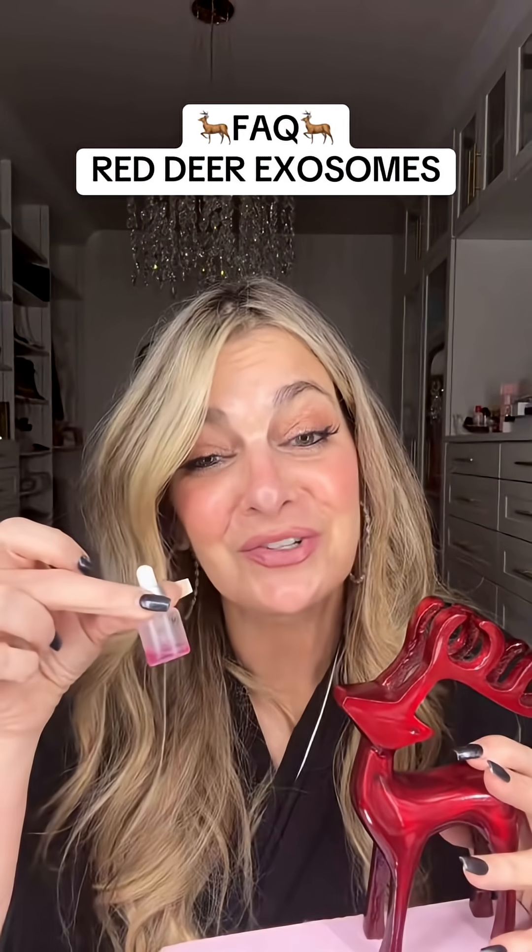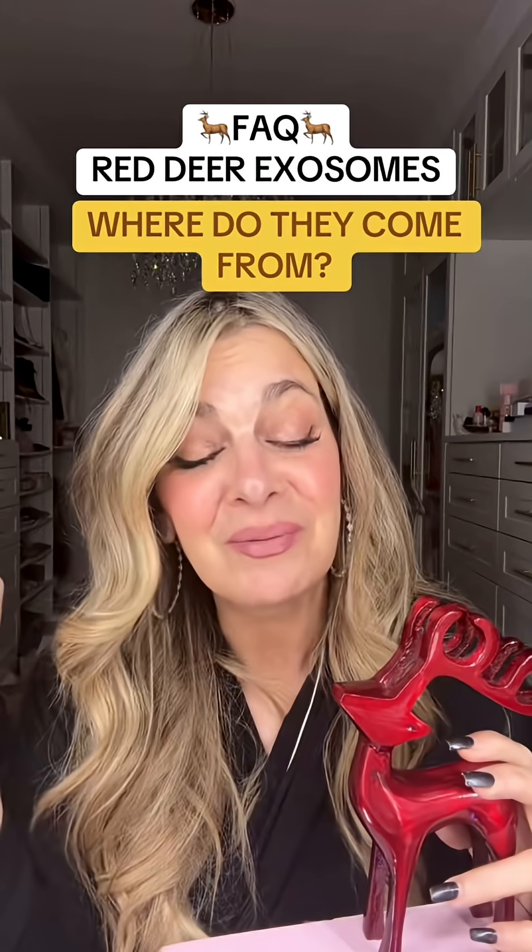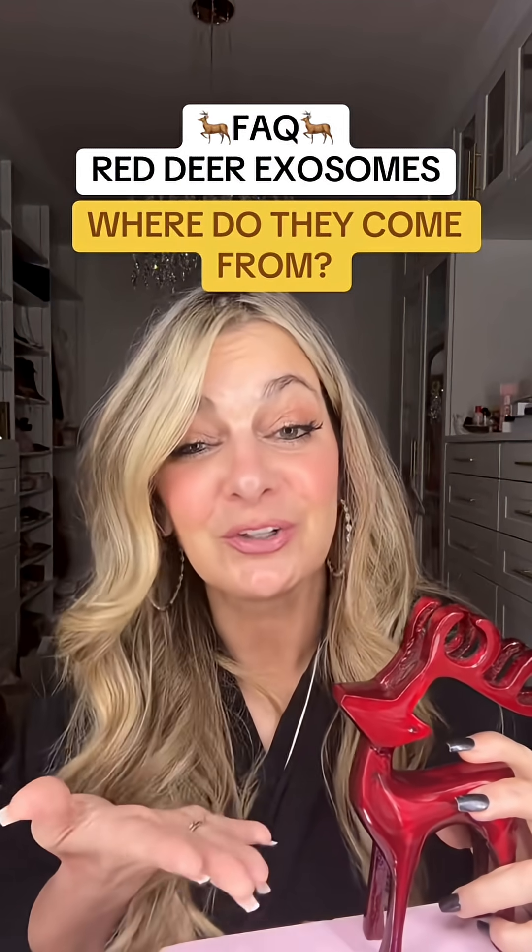Baby red deer growth factors and exosomes. Where do these cells come from? They're baby red deer cells and they're sourced from the umbilical cord.